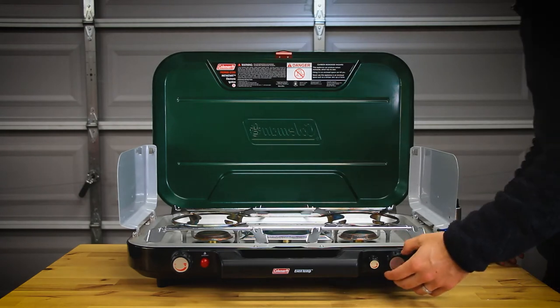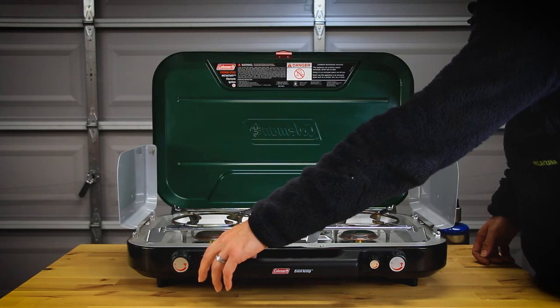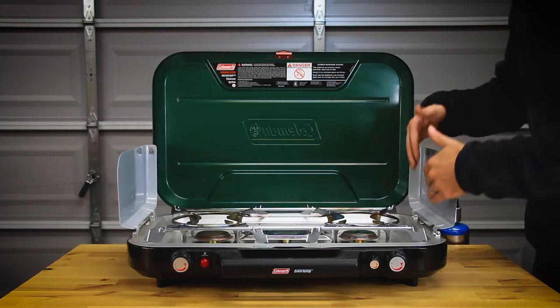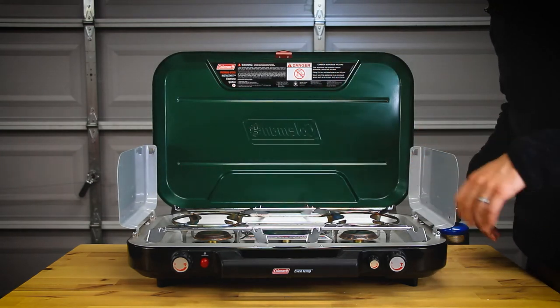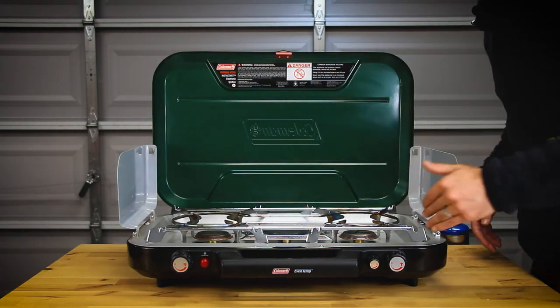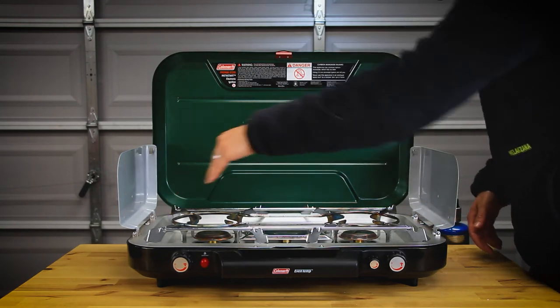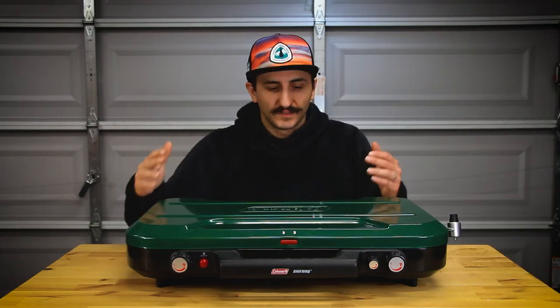The dial controls are really nice — you've got a hard stop, and the piezo igniter works very fast with a double-A battery that is included. The stove offers great wind resistance on three corners. It has a great cooktop, although I would love to see a bit more slats on the grill top for grip.